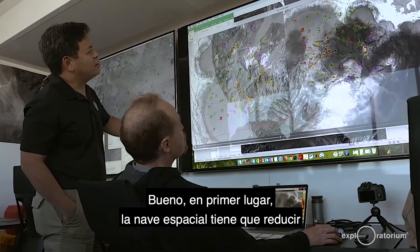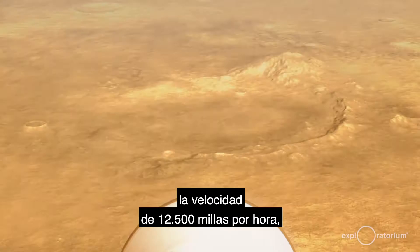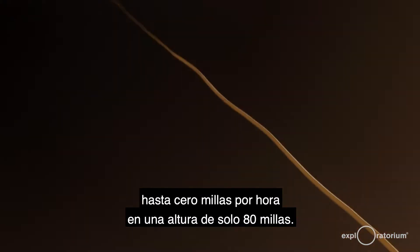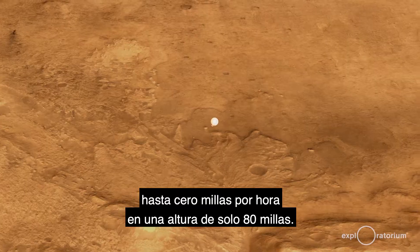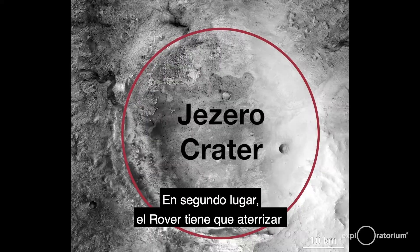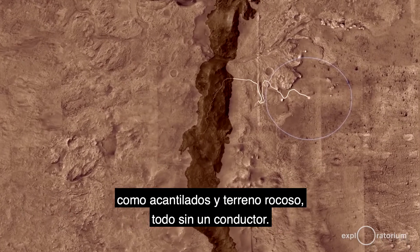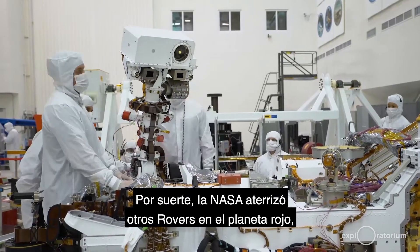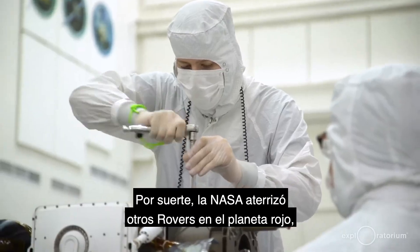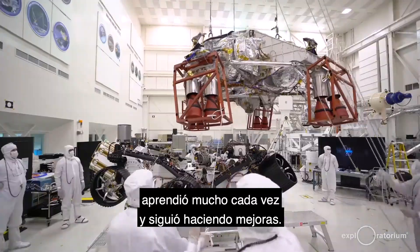So what goes on during these seven minutes that could possibly have NASA engineers so worried? First of all, the spacecraft has to slow down from 12,500 miles per hour all the way down to zero miles per hour in a height of only 80 miles. Second, the rover has to land inside of a crater full of obstacles like cliffs and rocky terrain — all without a driver. Luckily, NASA has landed previous rovers on the red planet and has learned a lot each time and continued to make improvements.